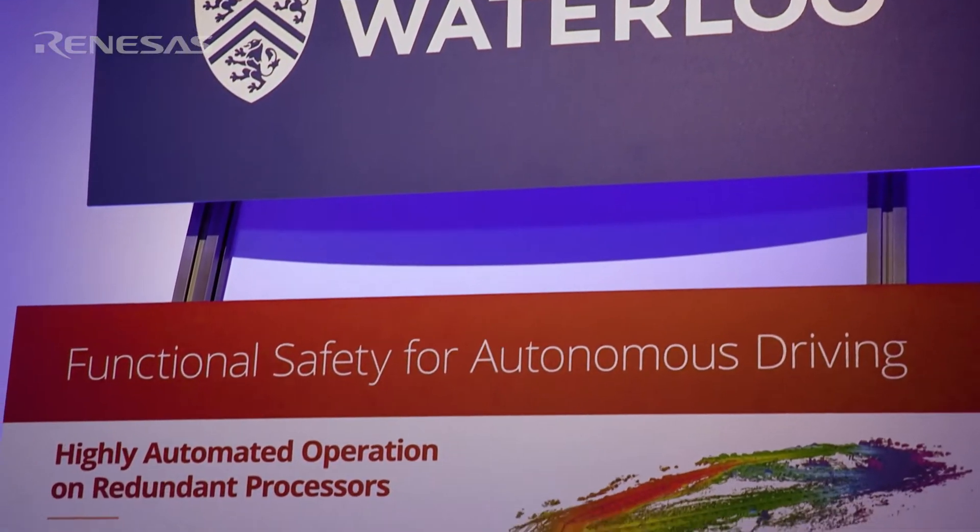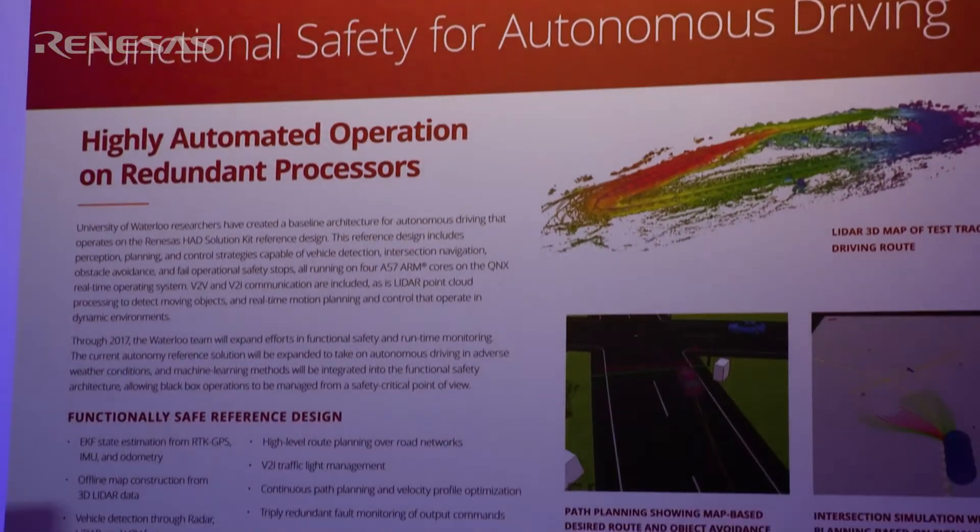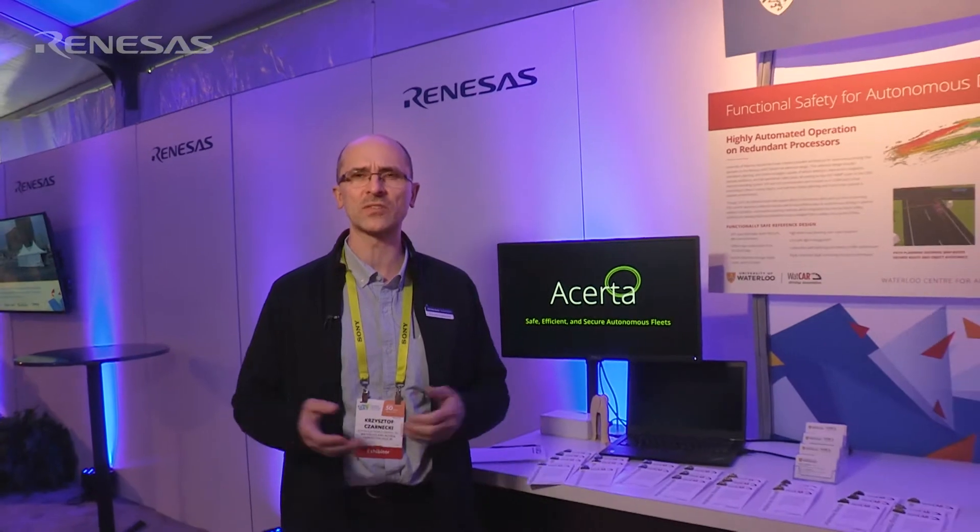The University of Waterloo is special because of our tremendous student talent. We also have research programs in software, electrical and computer engineering, and mechatronics — and these are the disciplines that are absolutely necessary today for self-driving cars.